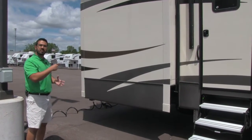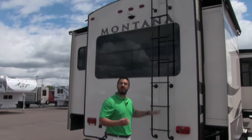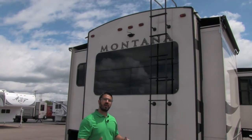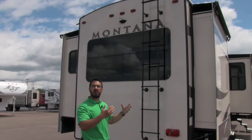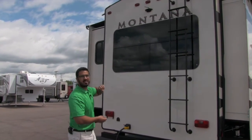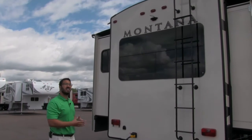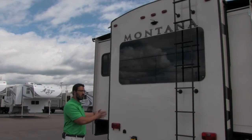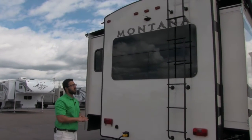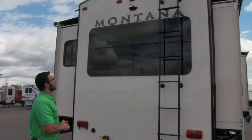The back of the Montana features an attached ladder, so you can just climb right up for any roof maintenance or to sweep off sticks or anything that falls on the roof before you pack up to leave. Also, front and center at the top is a backup camera. So as you are backing up this big rig, it's nice to have that extra view so you can see where you're going and make sure you're not going to hit anything.